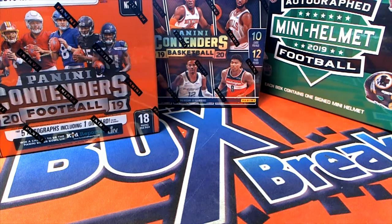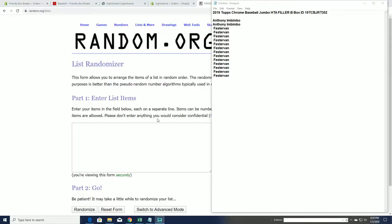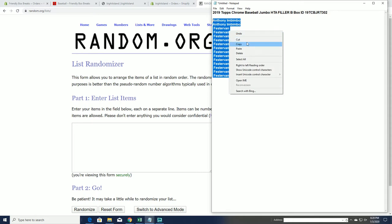2019 Topps Chrome Jumbo HTA Filler B. Good luck. This is Topps Chrome Jumbo Filler B, and we're looking for a top five.